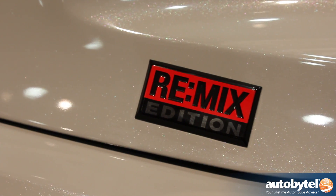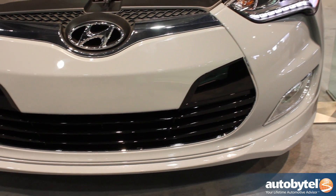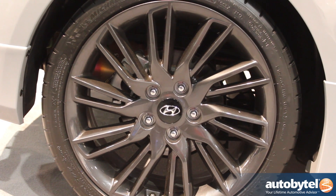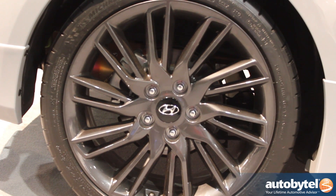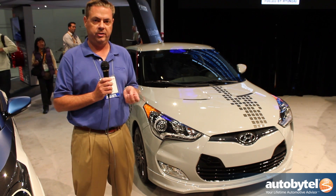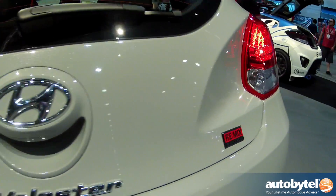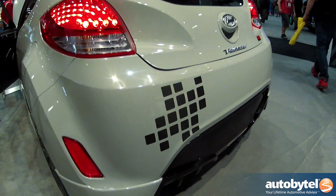Outside we've got a seven-piece aero kit along with dark alloy wheels which are unique to the Veloster lineup, and on the inside we add some features that are usually available at the higher end like push-button start and the Dimension 450-watt audio system that also includes an 8-inch subwoofer. Combining that is also Remix Edition floor mats, an interior light kit, and leather-wrapped steering wheel and shift knob.